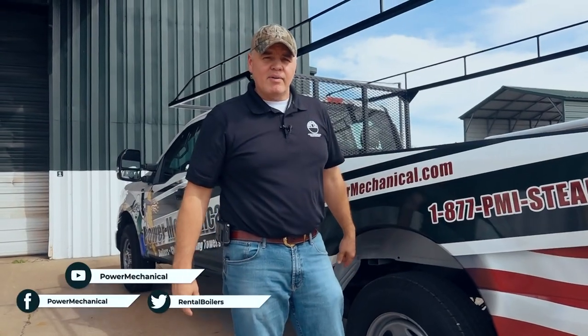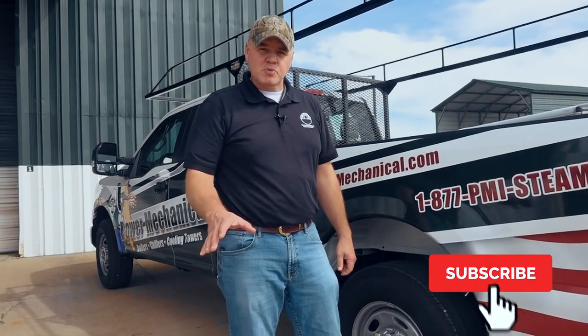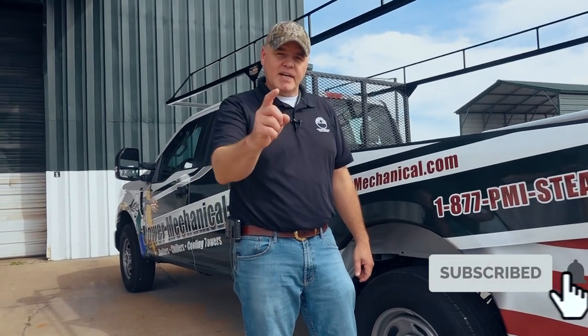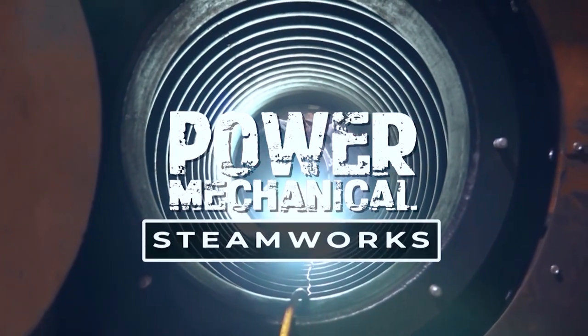So ensuring these burners are getting complete atomization is of utmost importance. All right guys, well there you have it. I hope you liked this show, and if you did, be sure and hit that thumbs up button and also make sure and subscribe to our channel. We'll see you next week for another Steamworks.